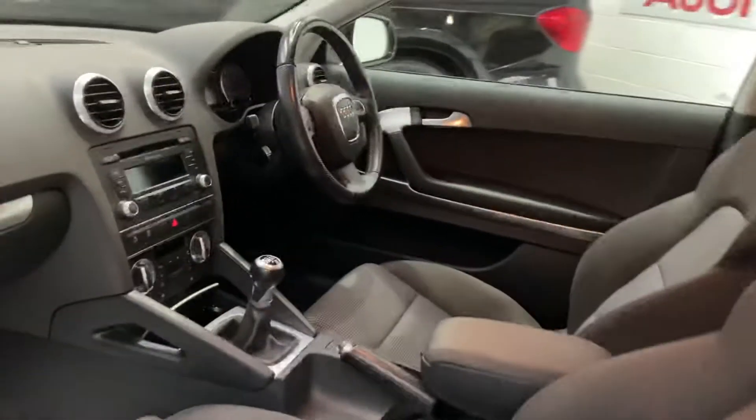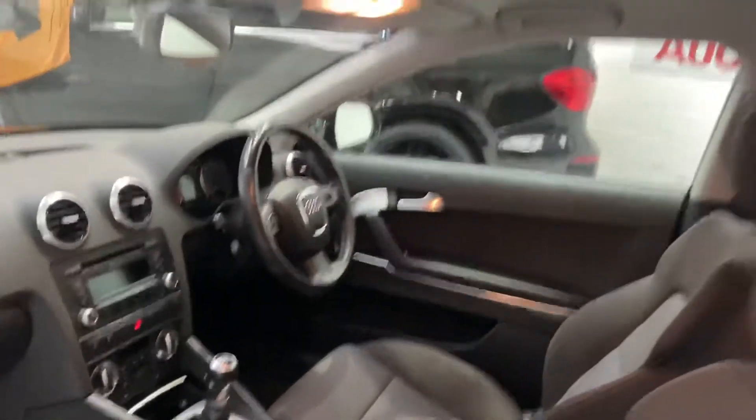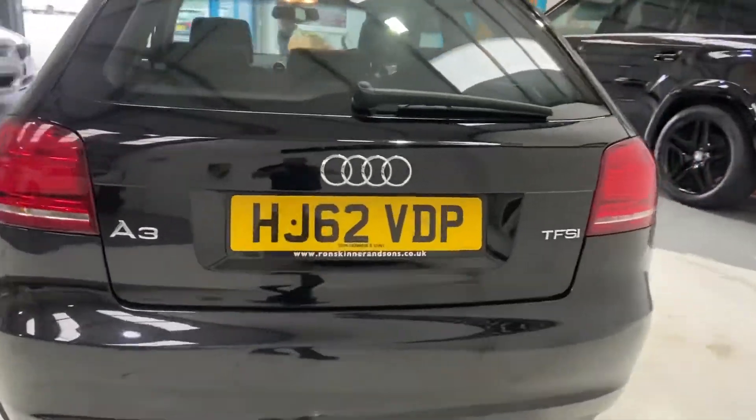Nice and clean. It's got digital air conditioning, cruise control, electric windows, electric mirrors, alloy wheels, and a factory-fitted immobiliser. This is the TFSI engine.